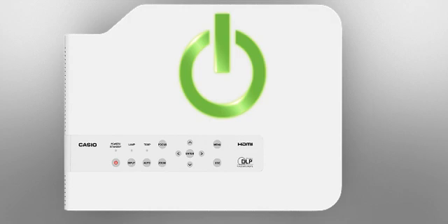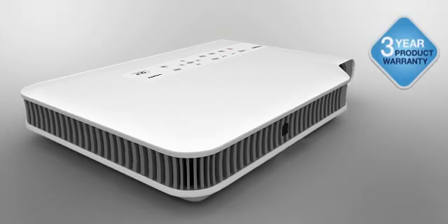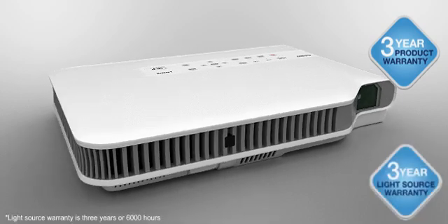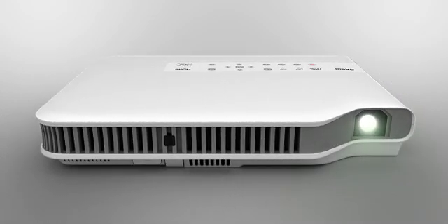Power up the future with the new Green Slim projector from Casio. Backed by a comprehensive 3-year warranty, including the light source, it's the obvious choice for the professional presenter on the go.